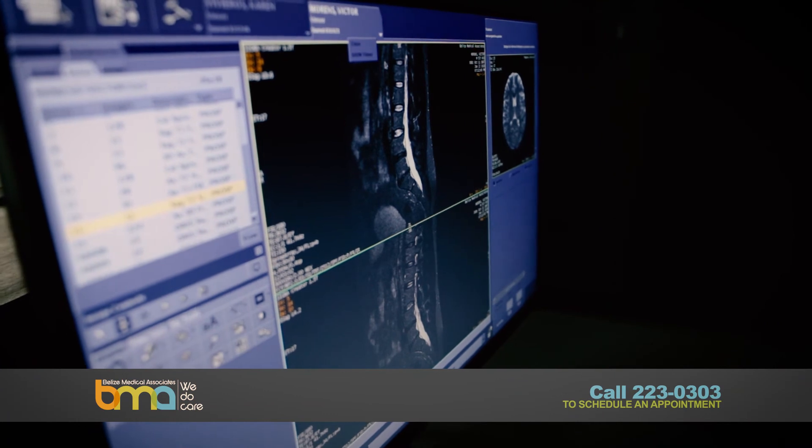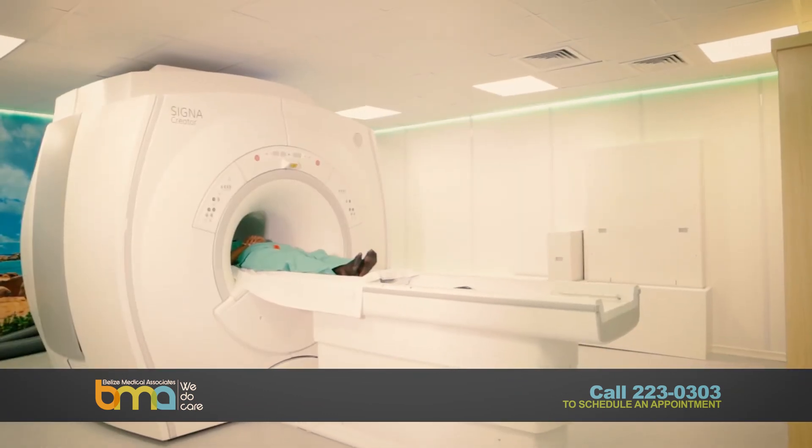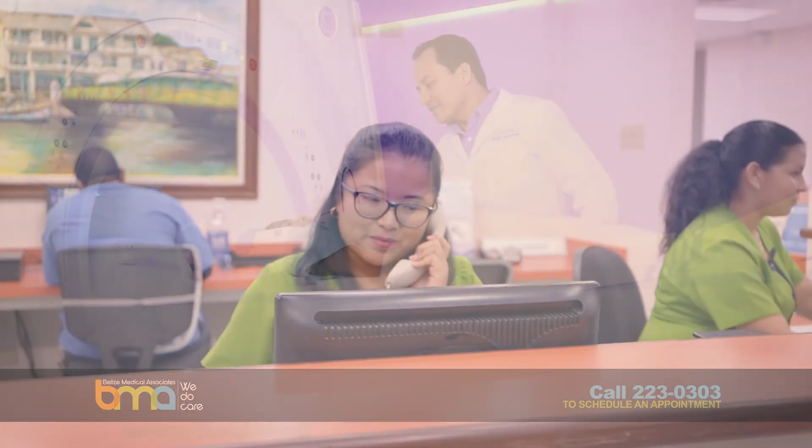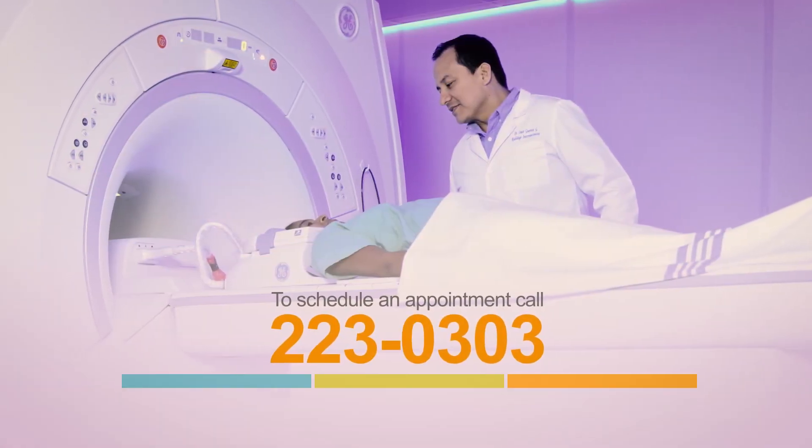BMA remains committed to providing outstanding patient care, combining excellence in clinical imaging with state-of-the-art technology. To learn more about the MRI machine or to schedule an appointment, call 223-0303 today.